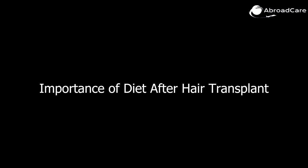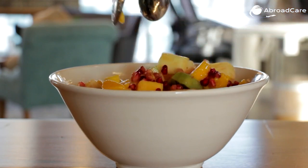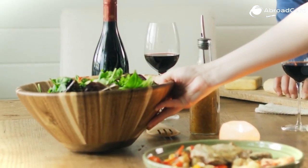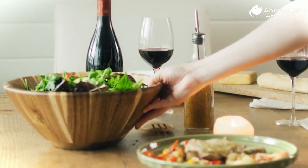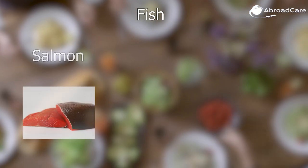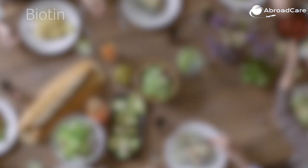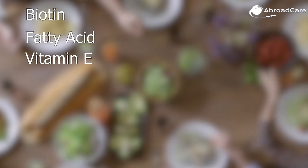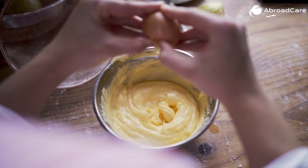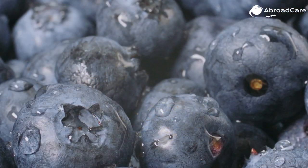Importance of diet after hair transplant surgery: a nutritious diet can help keep your new hair healthy after a hair transplant surgery. Various foods can help give your hair the essential nutrients it needs to grow full and healthy. Some of these are fish such as salmon, tuna, or trout. Walnuts are also rich in biotin, fatty acids, and vitamin E, which help protect your hair against damage. Eggs have sulfur, zinc, selenium, and iron, which carries oxygen to your follicles. Blueberries, spinach...